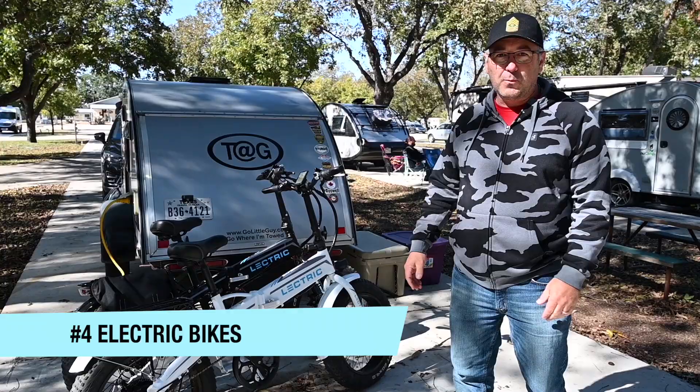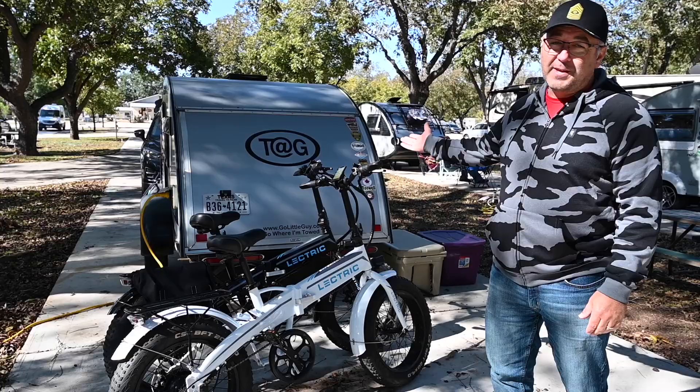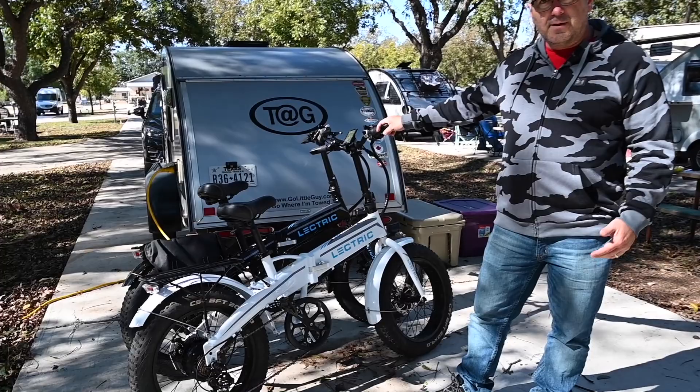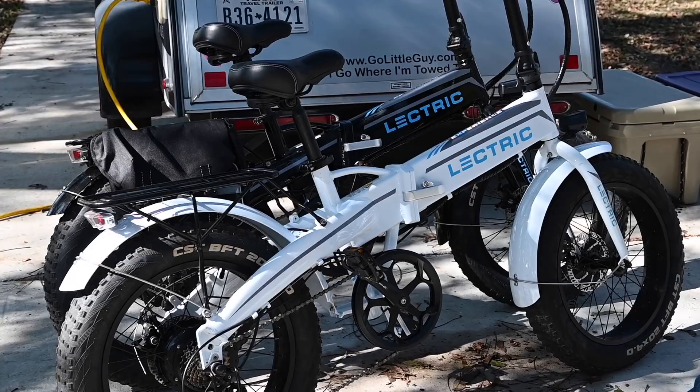Hi, my name's Eric, and my favorite accessory are my electric bikes. We bought these because they fold in half and they fit in my CX-5 — I don't have a pickup truck — and we love to take our Tab out camping. The brand is the Electric XP. They weigh about 60 pounds, fold in half, can do 20 to 28 miles per hour, and get about 30 to 50 miles in range.